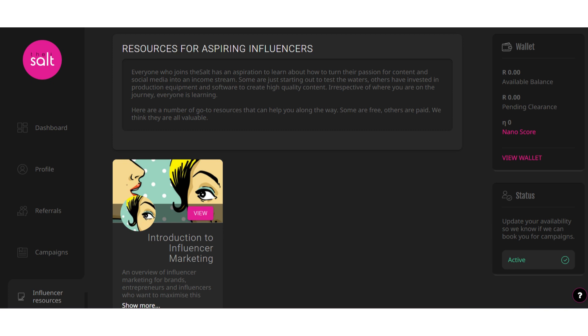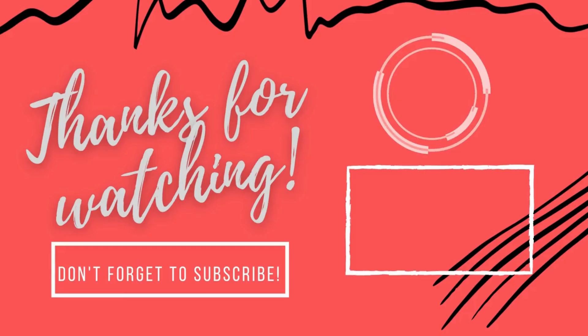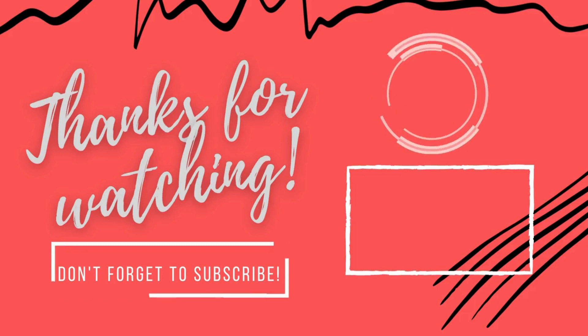You can also interact with the company on Facebook and Instagram and stand a chance to win 1000 Rand. Please do let me know what you think about today's video in the comment section. Thank you so much for watching. See you on the next video. Bye.